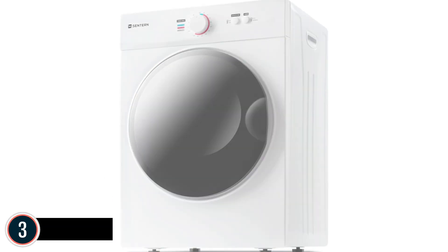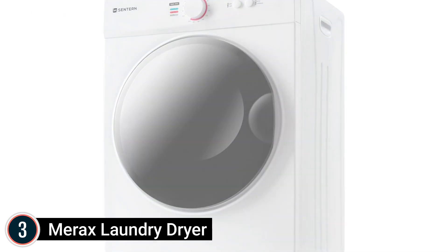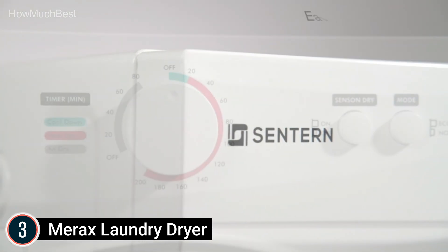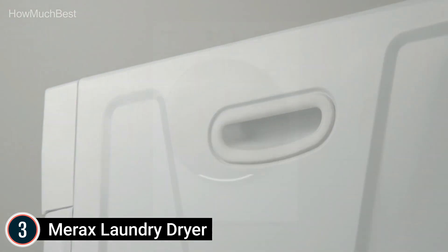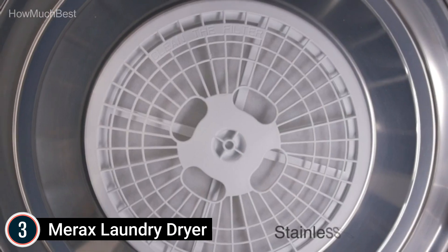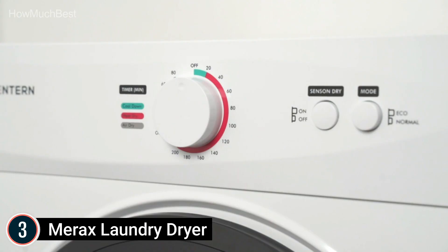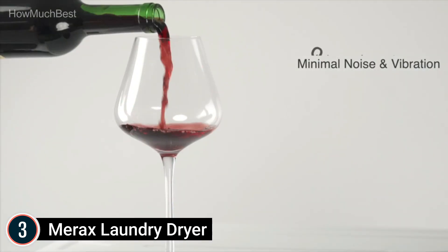At number 3 is the Merax Laundry Dryer. It offers 20-minute fast dry in 5 modes: cool down (0–20 minutes, suitable for fragile items), standard drying (30–60 minutes), hot for heavy loads (120–200 minutes), anti-wrinkle (30–60 minutes), and air dry (0–80 minutes) for delicates.